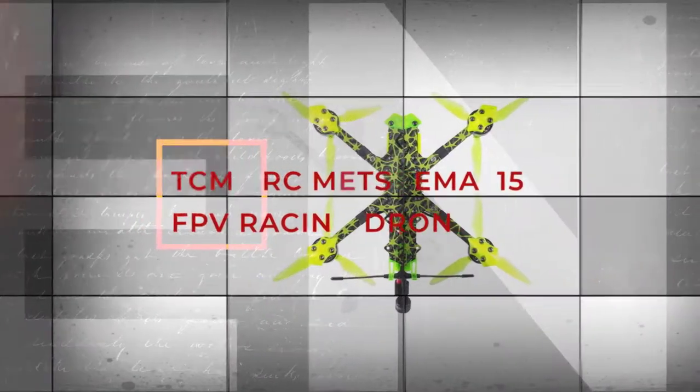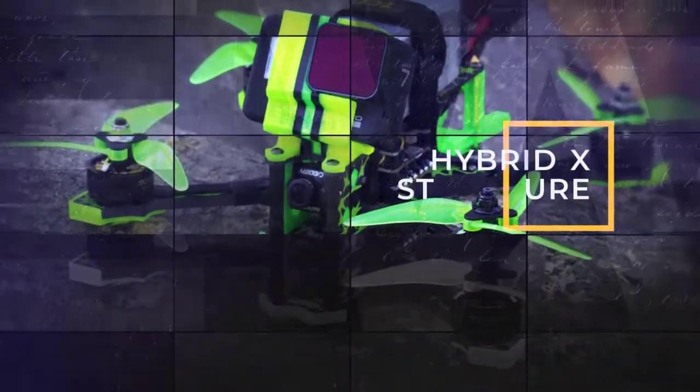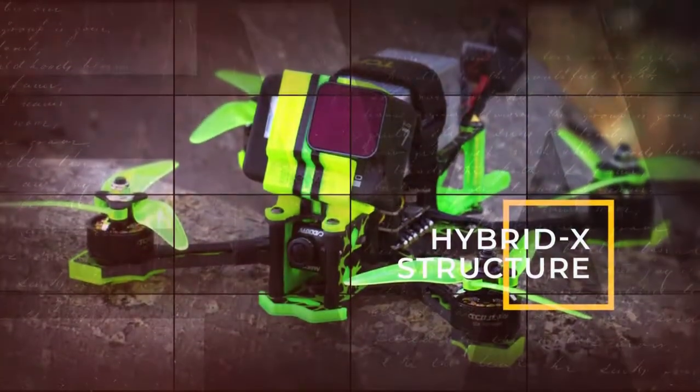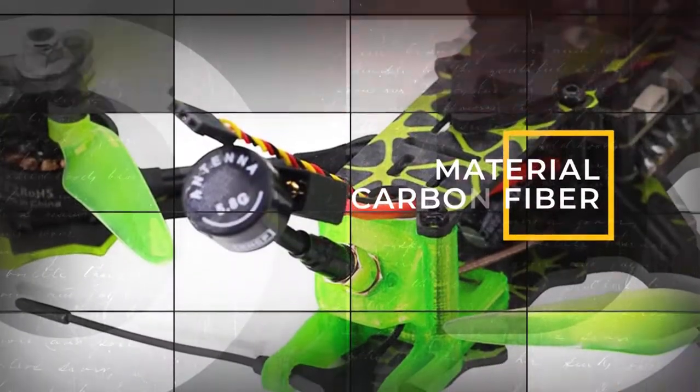Elevate Buying is presenting you the most powerful FPV racing drone: the TCMMRC METSEMA 215 FPV Racing Split Board Outdoor Traversing Machine. Wheelbase 215mm, supporting up to 5.1-inch blades, with a hybrid frame design.